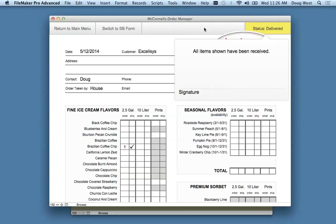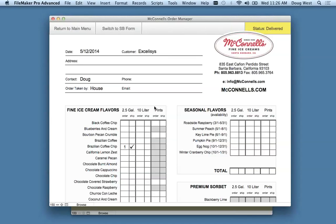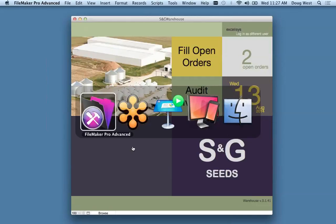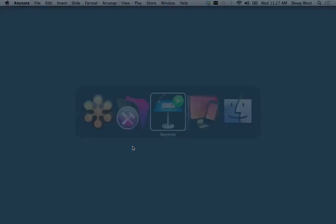Before leaving a customer, the delivery driver clicks to get a signature region where the customer can sign with a stylus to confirm receipt of goods. The button then automatically turns green after the signature is collected, indicating the order is complete. Before delivery, the box shows red — immediately recognizable color cues so the user always knows what's happening.